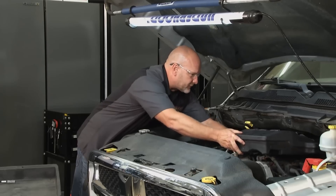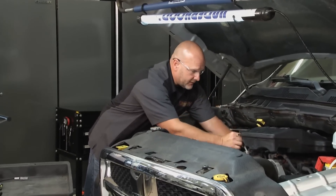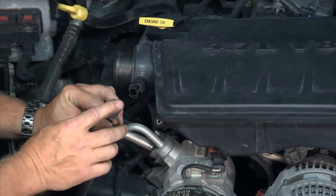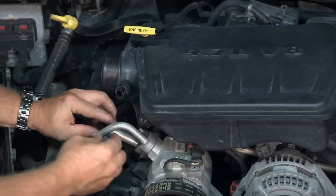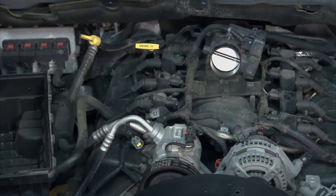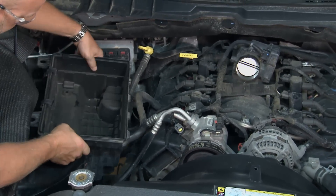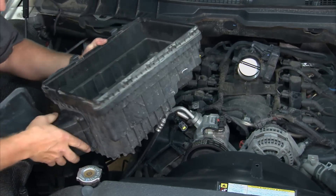We just about have this factory air intake system completely removed. If you have a design like this, take care of your intake air temperature sensor connector — you'll need that later. Stow it out of the way. The upper plenum comes off, the air box and everything is loose. Work it up and out, and we're just about ready to make this engine breathe.